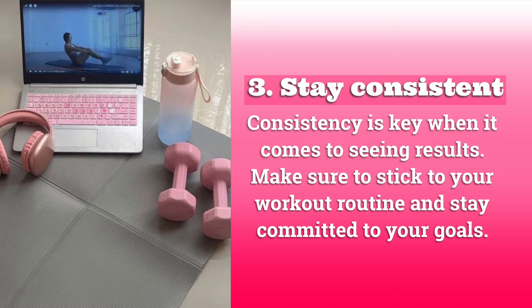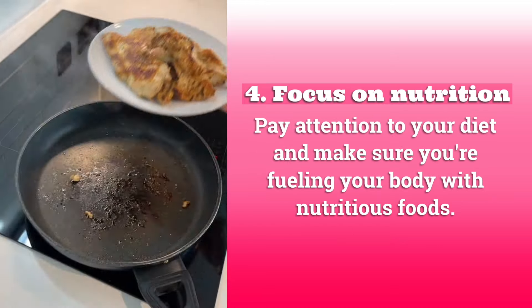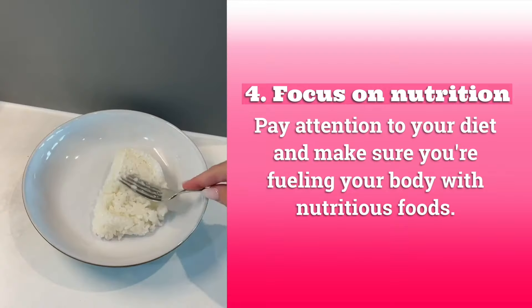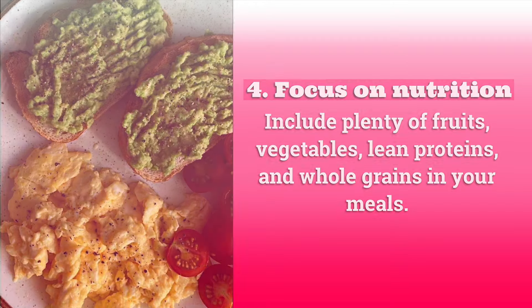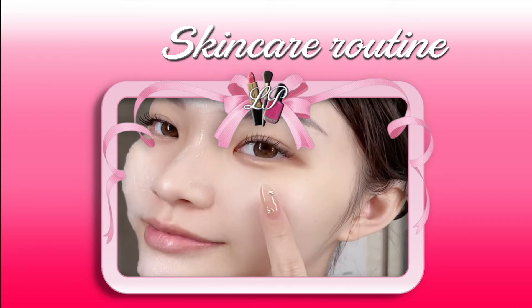Three: stay consistent. Consistency is key when it comes to seeing results — make sure to stick to your workout routine and stay committed to your goals. Four: focus on nutrition. Pay attention to your diet and make sure you're fueling your body with nutritious foods. Include plenty of fruits, vegetables, lean proteins, and whole grains in your meals.